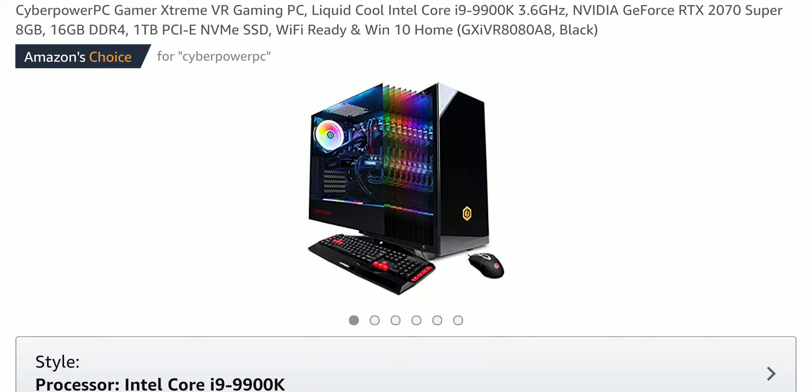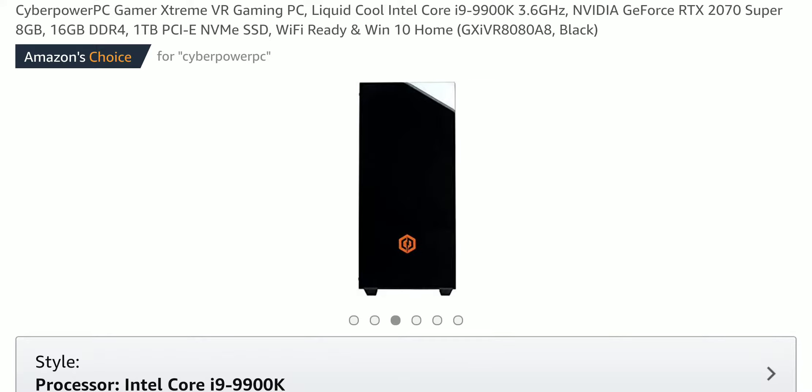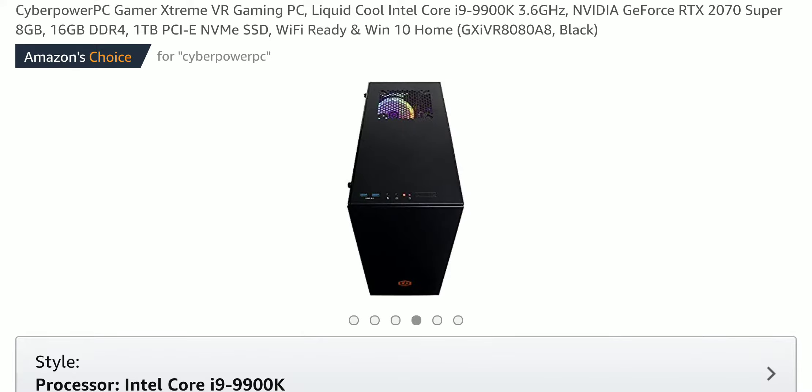Click the link in the description to get the lowest price on the CyberPowerPC. This is a CyberPowerPC that I highly recommend because it has the Intel Core i9 and has an NVIDIA GeForce RTX 2070 8 gigabytes. It has 16 gigabytes of DDR4 memory and one terabyte PCI NVMe SSD. It's one of the most powerful computers out right now because it's utilizing the fastest tech and fastest hardware.